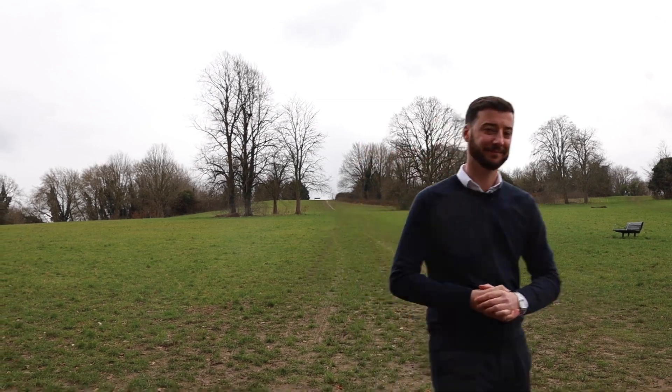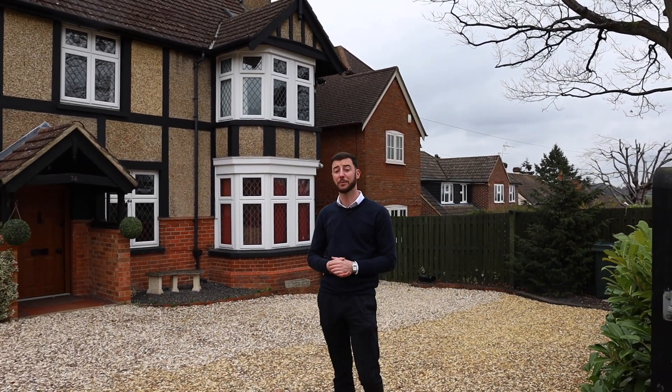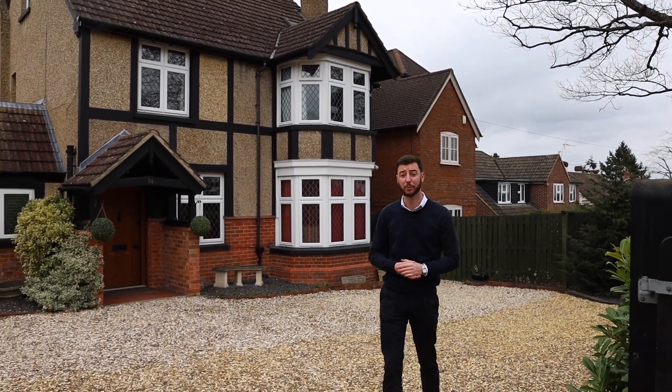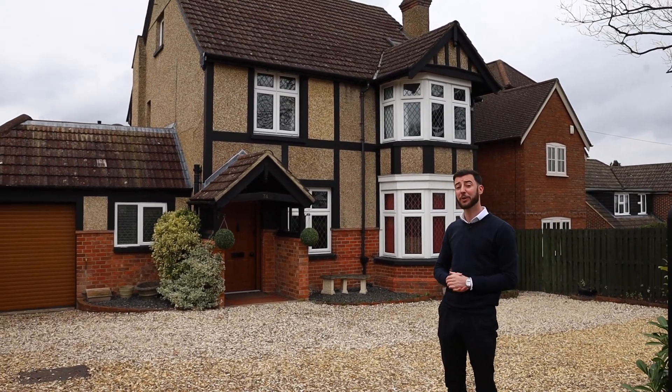So why don't you follow me now and I'll show you the house. It's a five bedroom detached family home with three bathrooms, and the current owners have done a fantastic job of refurbishing and extending the property throughout the years.